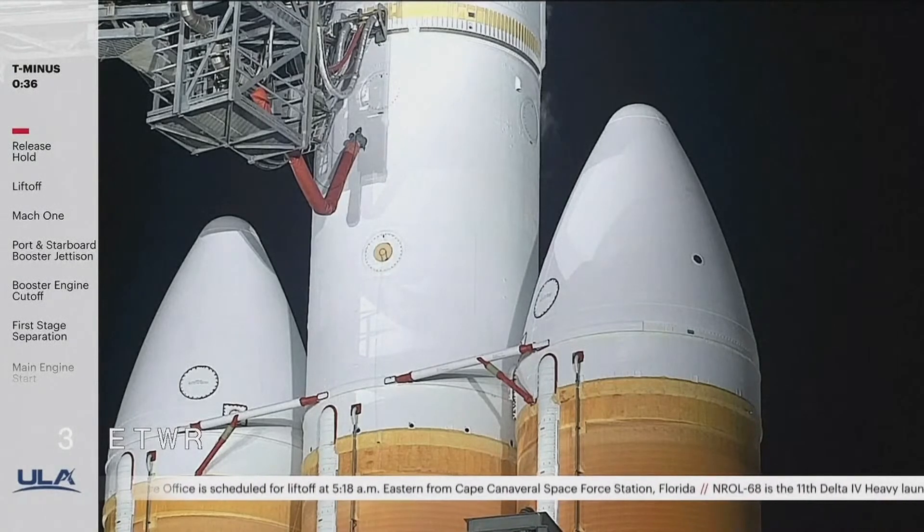Second stage LH2 secure at flight level. 30 seconds. Status check. Go Delta. Go NRL-68.